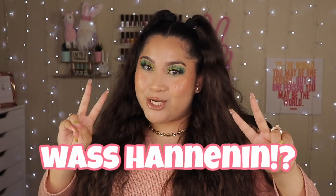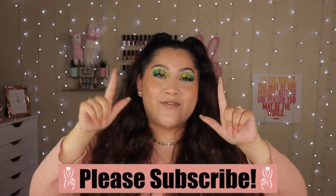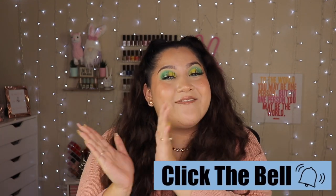Hello everyone and welcome back to my channel! I hope you have an amazing day, thank you for coming to hang out. I have so many makeup products to show you that I've fallen in love with in the month of April. If you haven't already, please subscribe down below, click the bell so you can be notified of my next video, and let's get started!